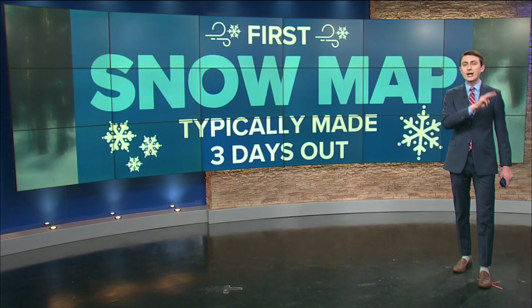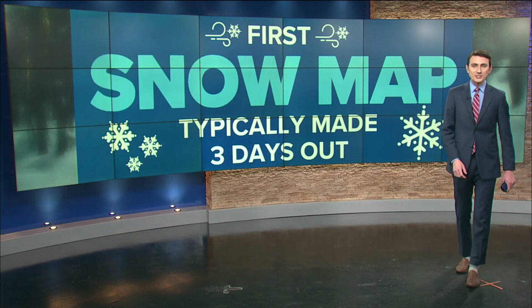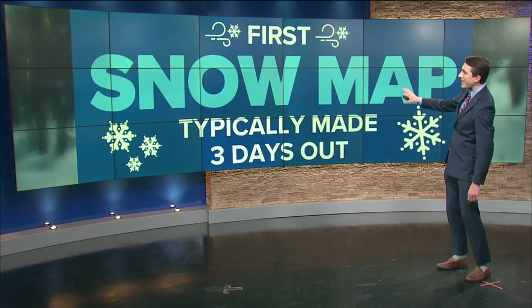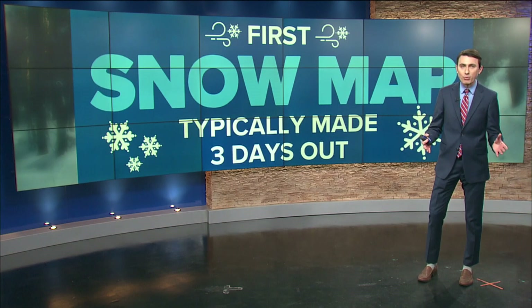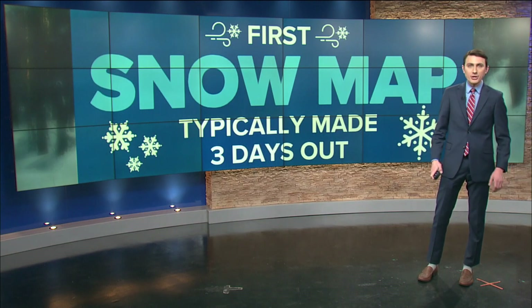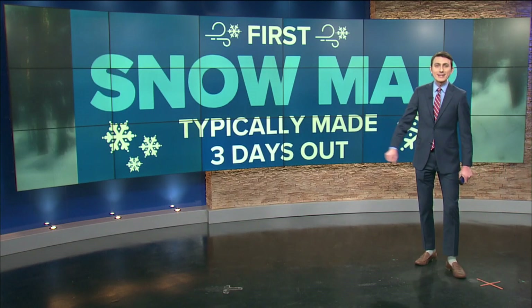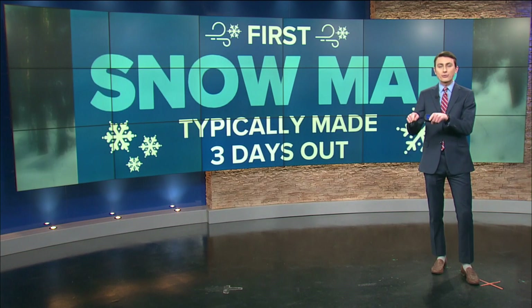Three days is a very important number because that is when we typically make our first snowfall map. We want to issue a snowfall map that is accurate and provides helpful information to you. Issuing a snow map a week or ten days out — the data just isn't good enough at that point, with too much fluctuation. We want to be confident in our numbers, so stay updated to the WTOL 11 weather team as that alert day Friday draws closer.